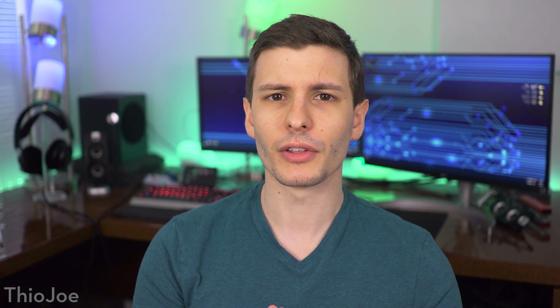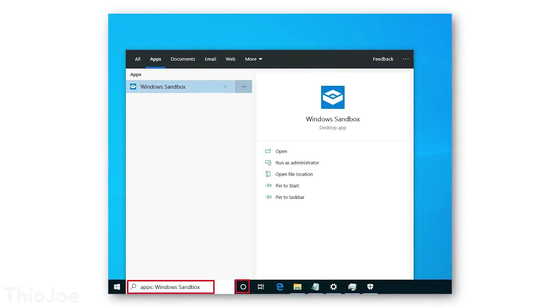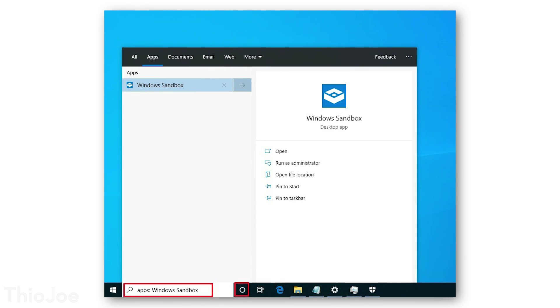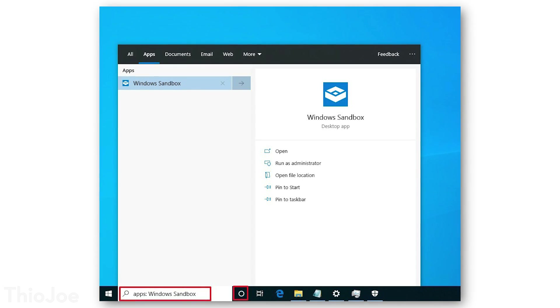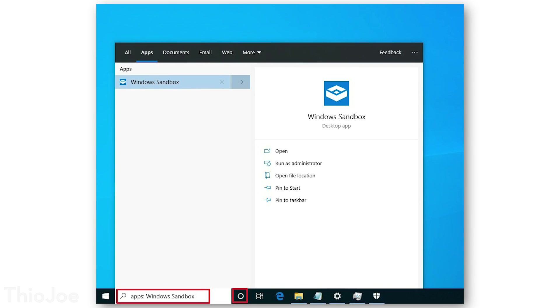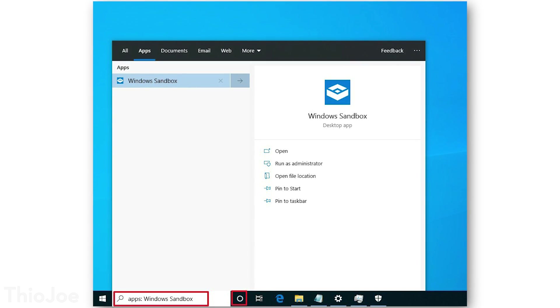Next, apparently Windows is going to soon be separating the search bar from Cortana. So you might know when you type something into the search bar — you might be looking for a file — but it might also just ask Cortana to see if it has an answer for something you're not even asking. So apparently it's going to be separated out, which should make it a lot easier to actually find what you're looking for if you're not trying to talk to Cortana.